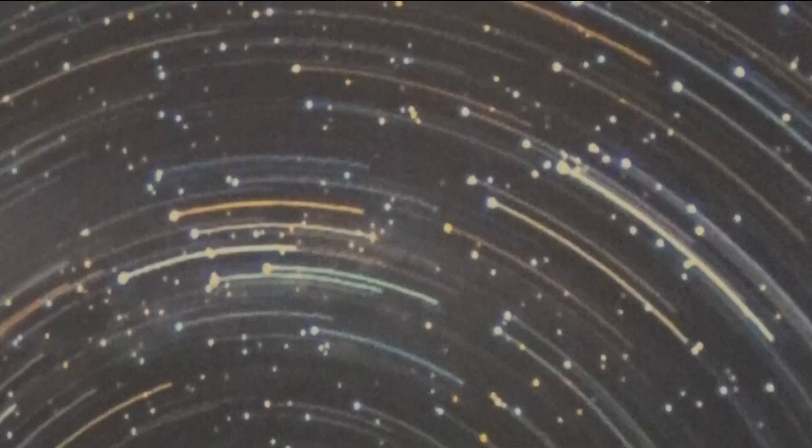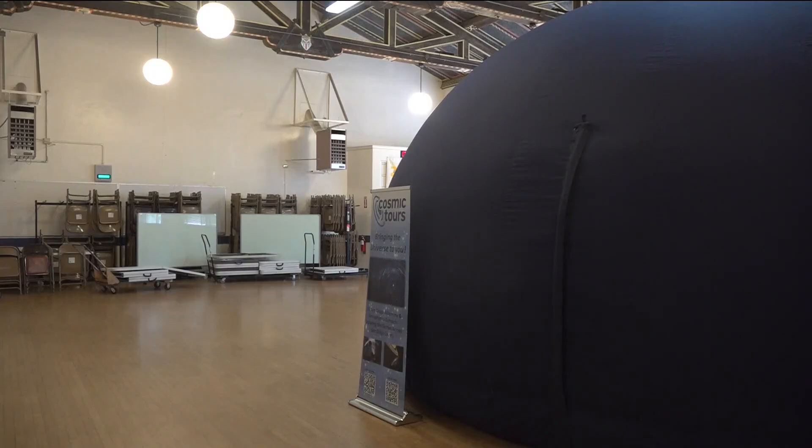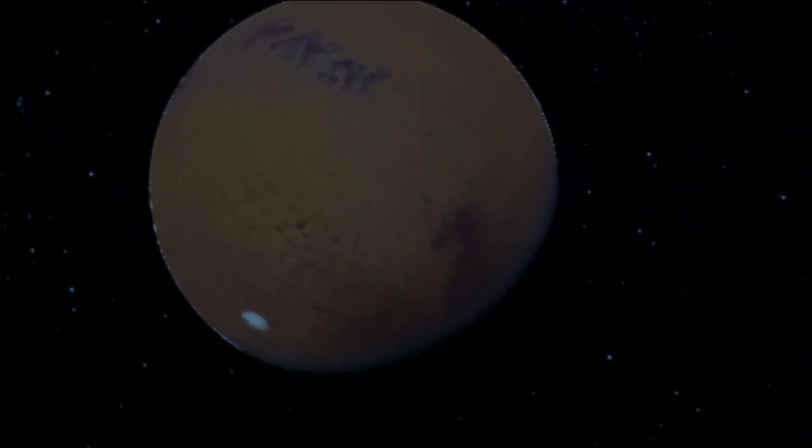If you're interested in having a cosmic tour at your school, go to CBS8.com. For Innovate 8, Abby Black, CBS8.